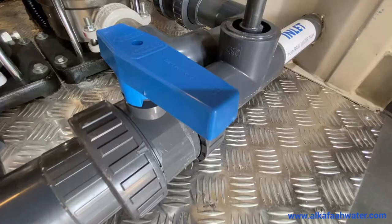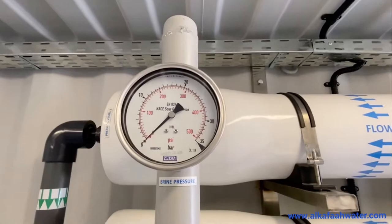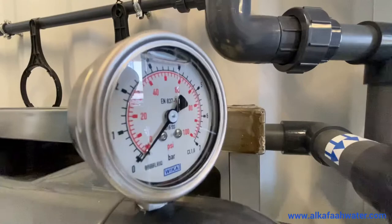Isolation and cut-off valves at inlet, pressure relief valves for air release, sampling valves, and pressure gauges to monitor pressure at various points throughout the unit.